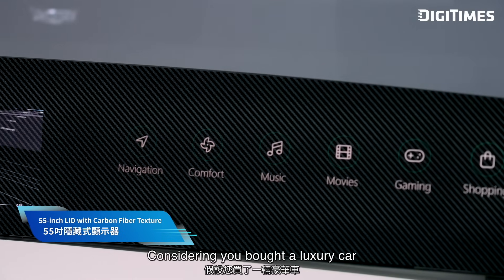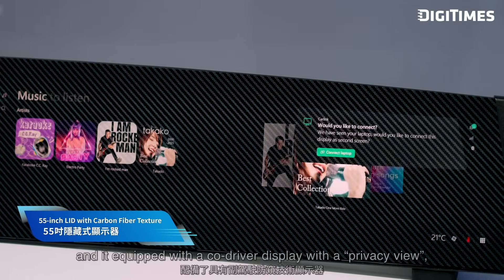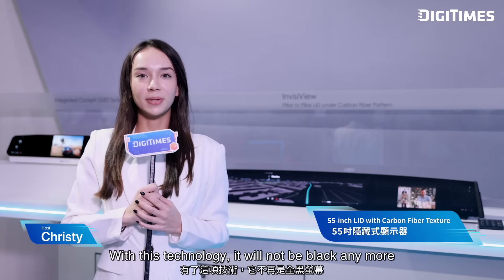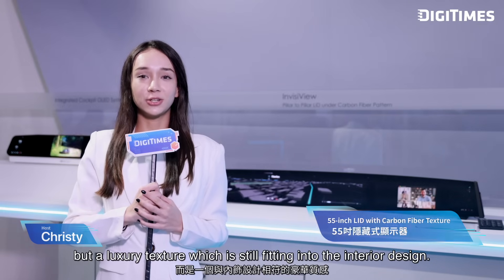Consider that you've bought a luxury car equipped with a co-driver display with a privacy view — how disappointing if you only see a black screen when you're not driving. With this technology, it will no longer be black, but a luxury texture that still fits into the interior design.